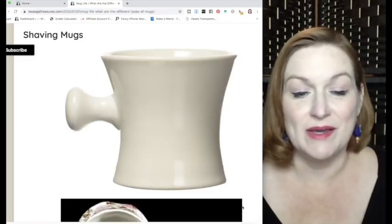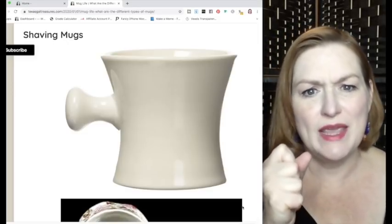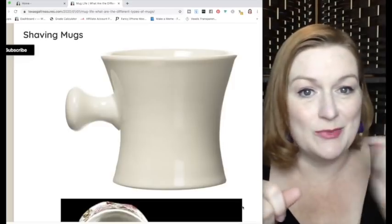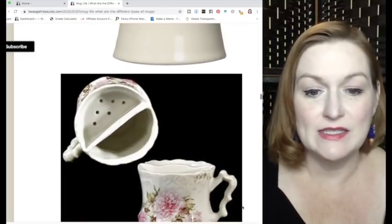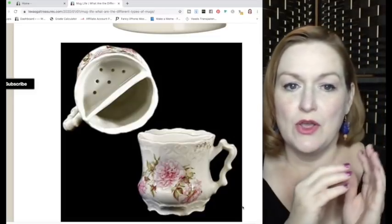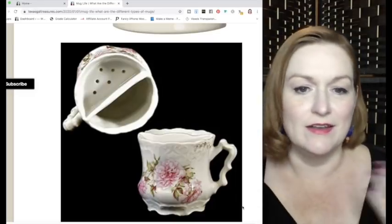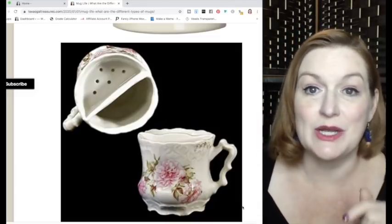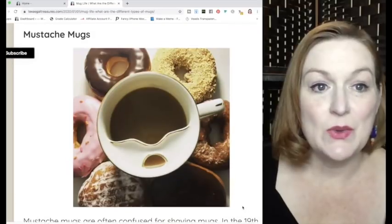Shaving mugs — there are two types. The first has a knob handle on the edge: you put the soap in, use the brush, and apply shaving cream to your face. The second is a vintage style where the soap goes in one portion and you dip your brush in. This style is often confused with the mustache mug, which we'll talk about next.